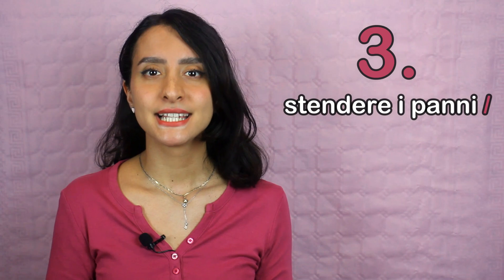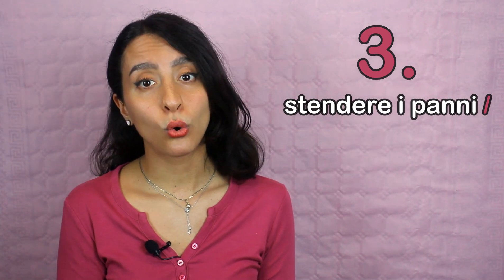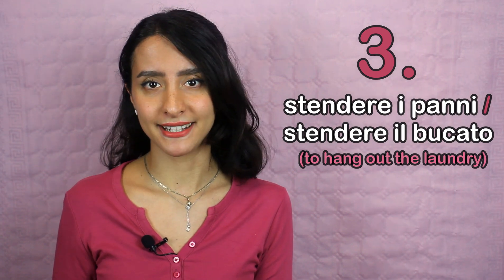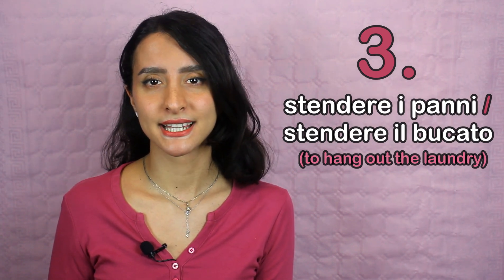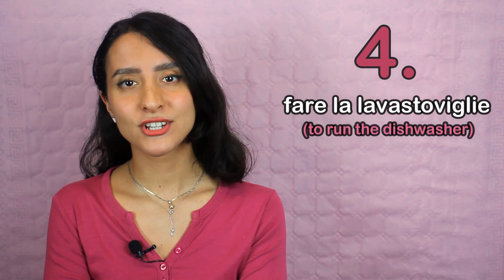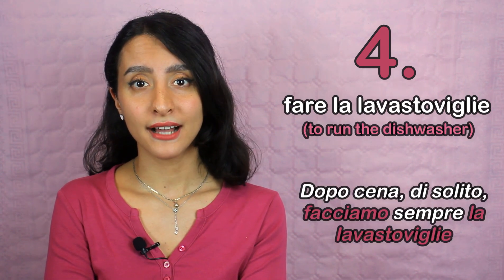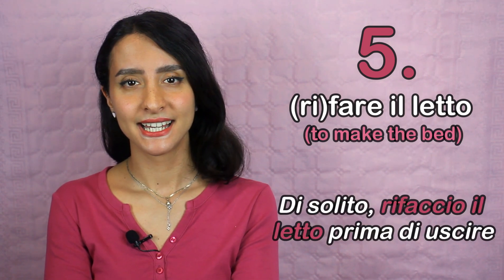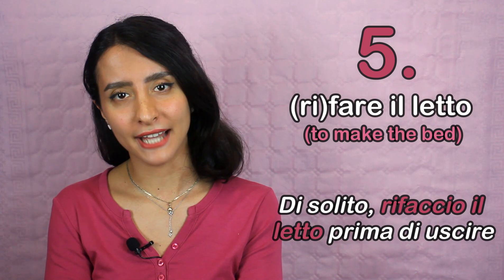Number three: stendere i panni, or stendere il bucato. They mean exactly the same thing. An example is Mia nonna di solito stende i panni in balcone. Number four: fare la lavastoviglie. An example is Dopo cena di solito facciamo sempre la lavastoviglie. Number five: rifare il letto. An example is Di solito rifaccio il letto prima di uscire.